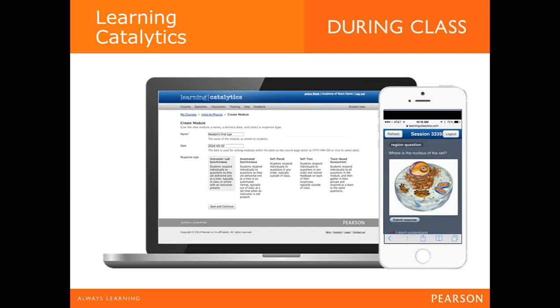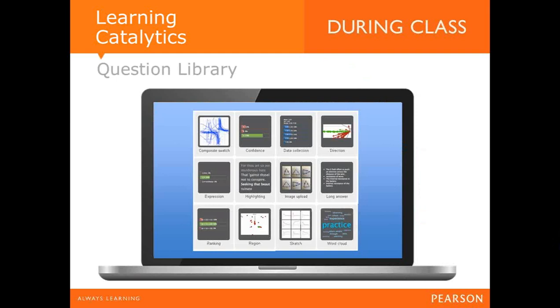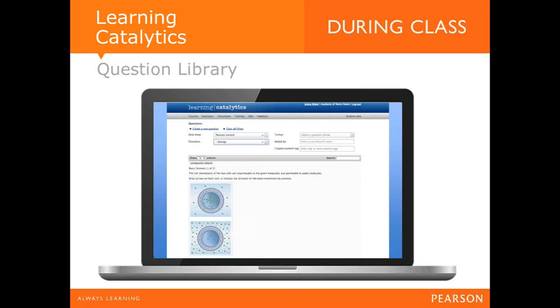There are also multiple ways to use Learning Catalytics: instructor-led synchronous mode for lectures or tutorials, online modes, or team-based assessments. The question library includes composite sketches, data collection, direction types, regions, word clouds, sketches, and ranking systems — many of which engage students in critical thinking rather than just memorization. You also get a full set of pre-made questions within the Campbell Biology course, a community section where instructors can share and access each other's questions, and the ability to create your own.